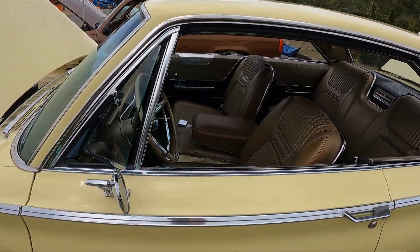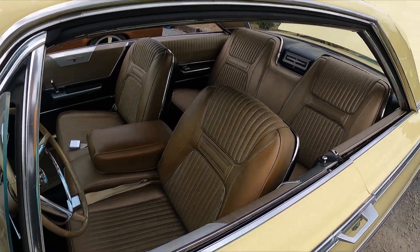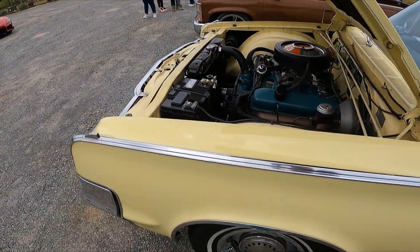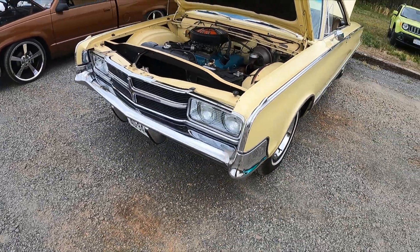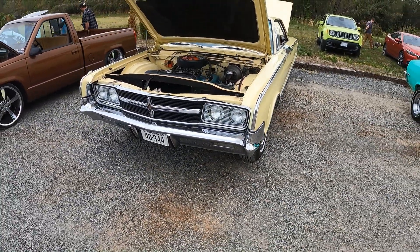This one is ridiculous, this one is nice. And over here — a '65.